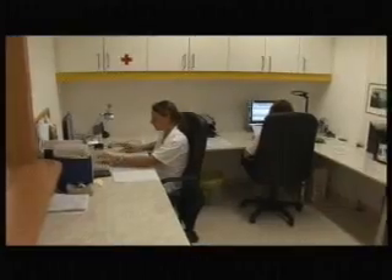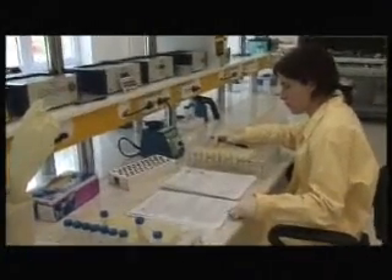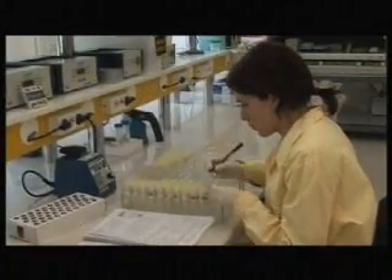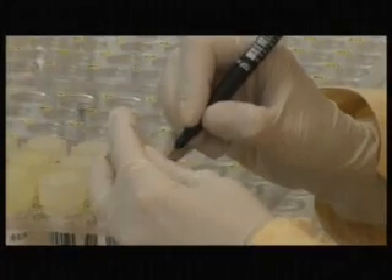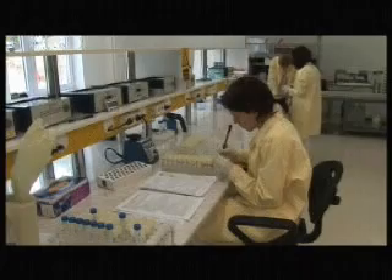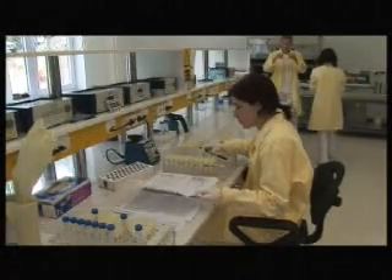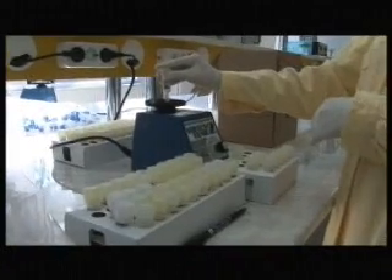All data and requested examinations are recorded in the database of GenoID. Sample identification happens with barcodes and the patient's data sheets, which already bear the same barcode as the sample. The samples receive numbers generated by GenoID's database, which will identify the sample throughout the entire laboratory process.